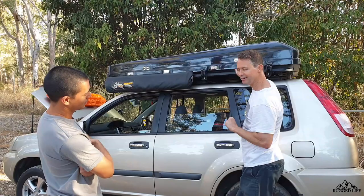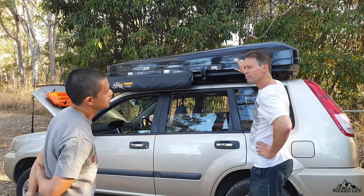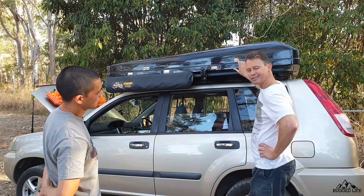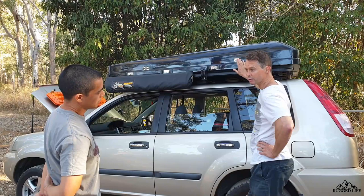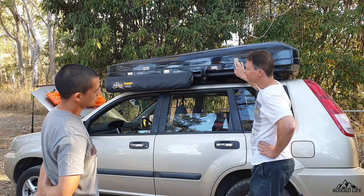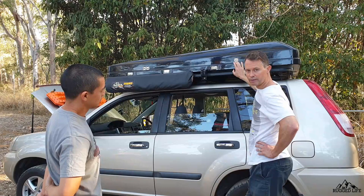With everything attached — MaxTrax and all — how did you find fuel consumption? I was amazed. Generally you get about 10 km per litre with the X-Trail manual. I was expecting at least a 10% reduction because of everything on here, the wind resistance, and the weight. But it actually came in at maybe 3% loss. That's next to nothing. This stays permanently on the car so we can just jump in and go whenever, and even doing town driving I'm not paying through the nose for extra fuel.